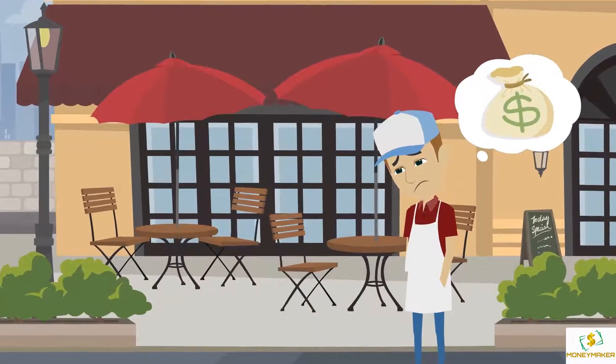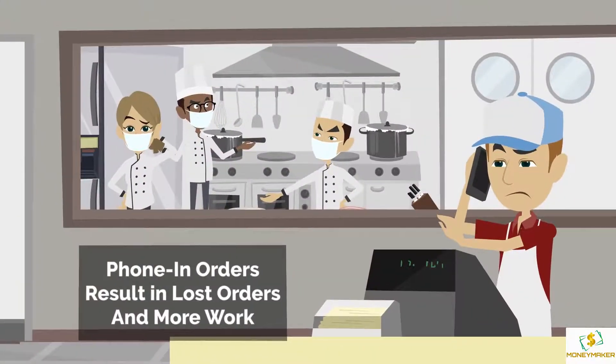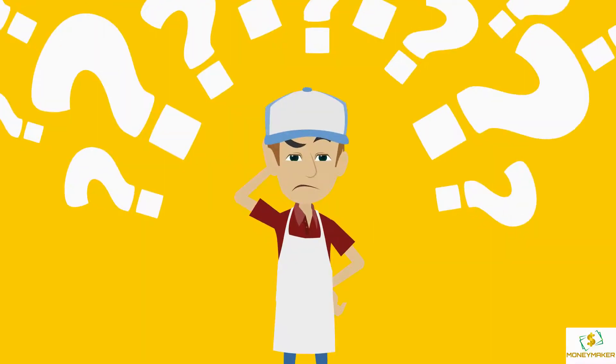Mark is unsure how he's going to stay in business. Phone-in orders oftentimes result in lost orders with more work, and worse yet, food delivering apps are robbing Mark of his profits. Mark wonders if there's a better way.